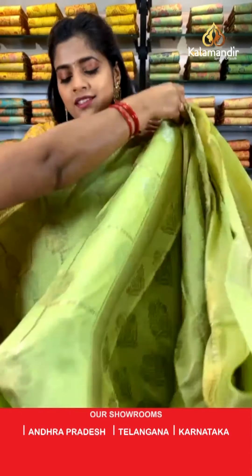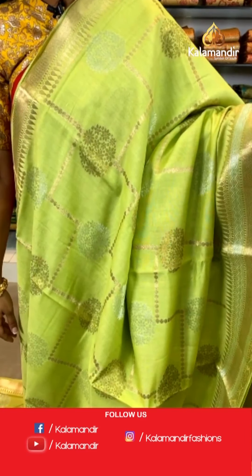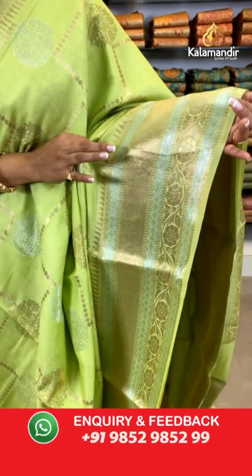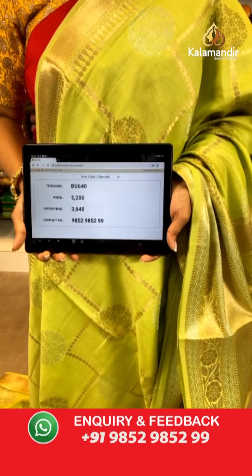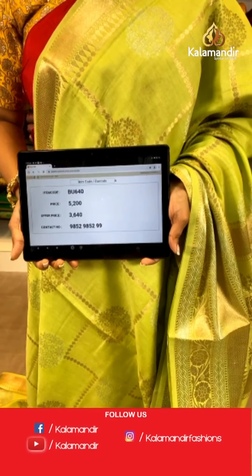Let's move on — a very light green coloured saree. Lovely work on the entire body of zari work in gold and silver. The border again has beautiful zari work of lines, zigzag and floral design. The pallu is zari woven. For the blouse piece, it has brocade work on it. Saree code is BU640, actual price 5,200 and offer price is 3,640 rupees. To place an order, take a screenshot and send it to our WhatsApp number 9852985299.